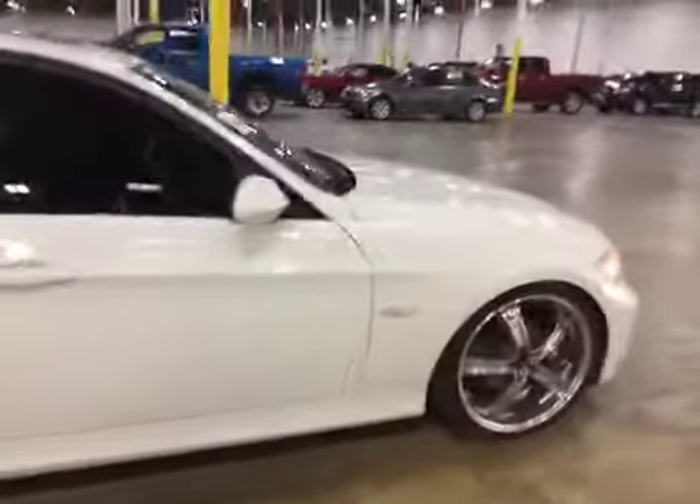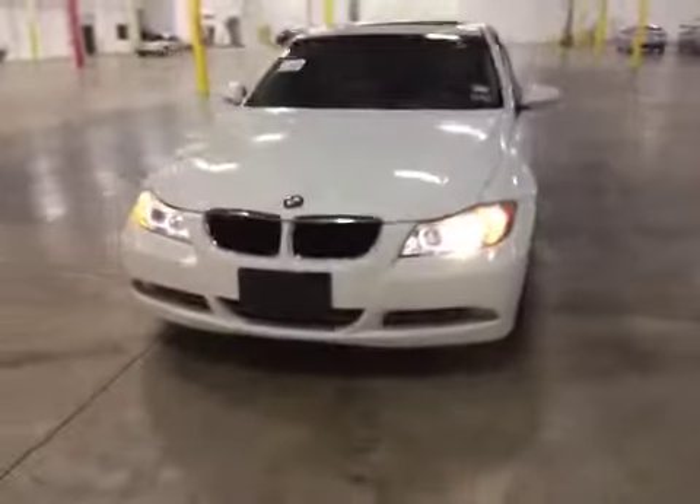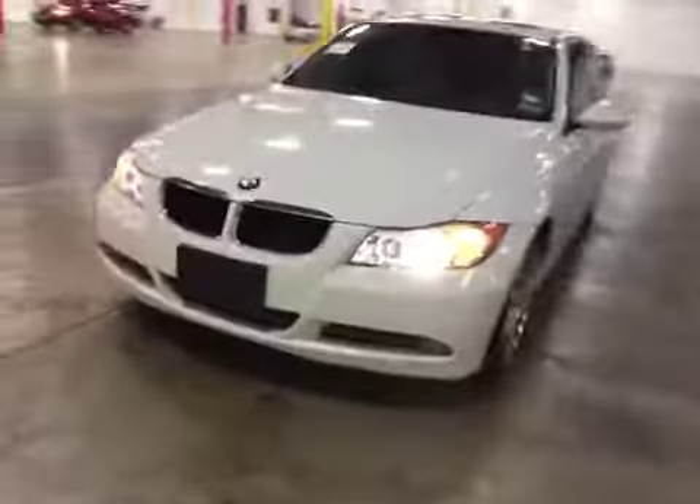We do have scratches, chips, and minor dings on all exterior panels. They're kind of hard to see here because of the white, but be sure to review the gallery for those blemish shots. Some rock chips here on the hood. The passenger headlight is out, and the fog lights are discolored.